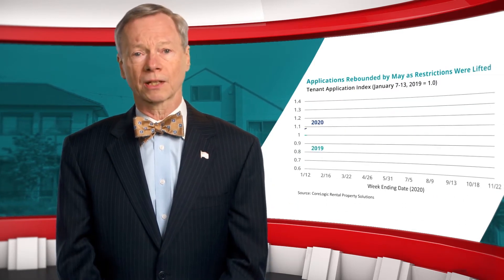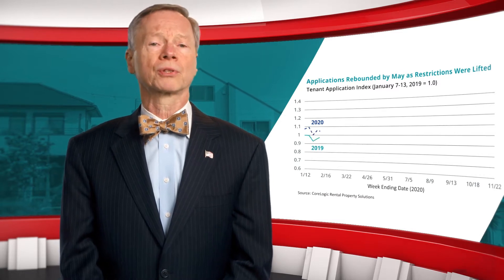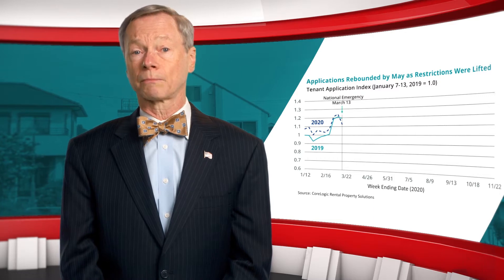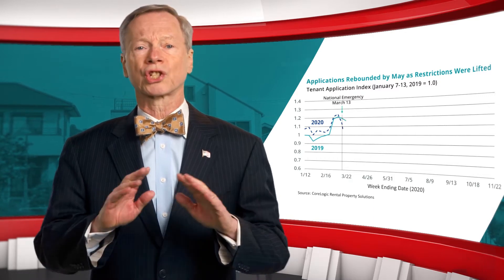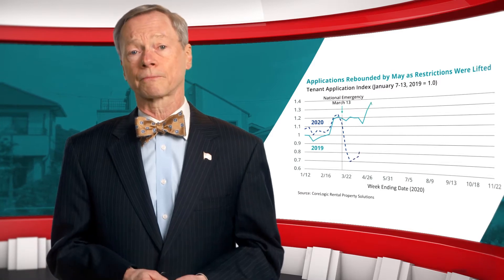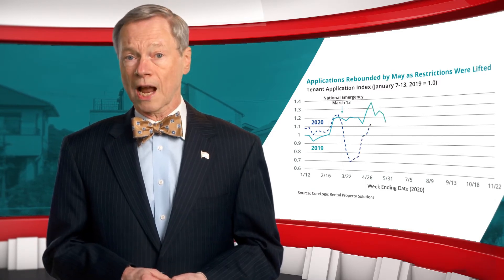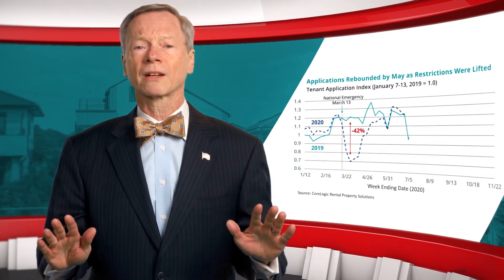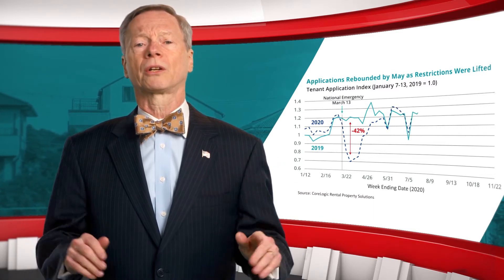Applications by prospective tenants for a rental home generally pick up each spring. The President's declaration of a national emergency on March 13th triggered shelter-in-place restrictions and disrupted the seasonal rise. By the end of March, applications for rental homes were down 42% from the same period one year earlier.